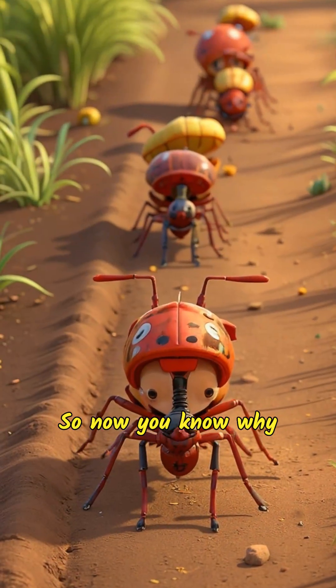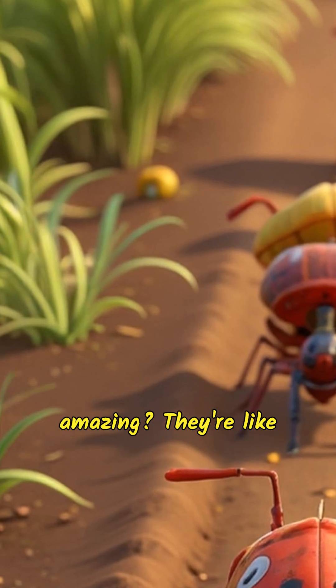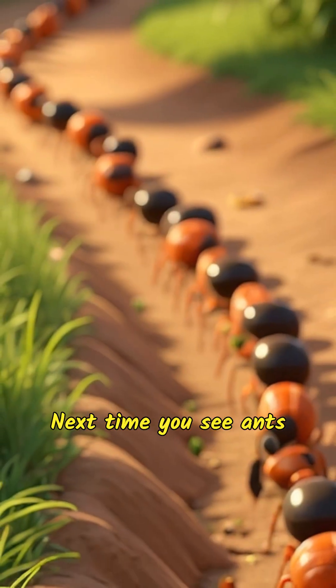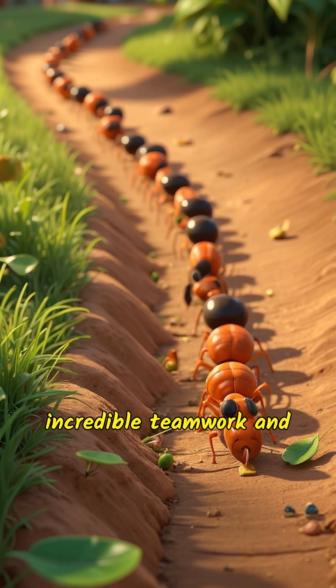So now you know why ants are so strong and how they can carry food. Aren't ants just amazing? They're like nature's very own construction workers, constantly on the move, carrying food back to their homes one tiny step at a time. Next time you see ants at work, you might just stop and marvel at their incredible teamwork and strength.